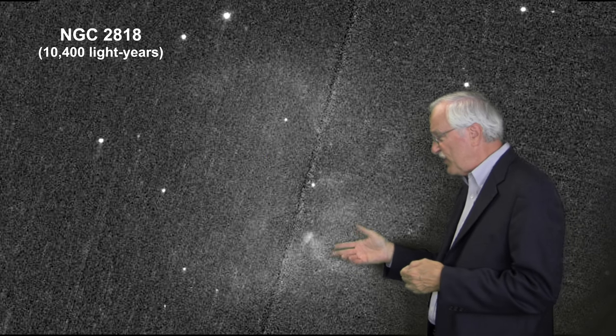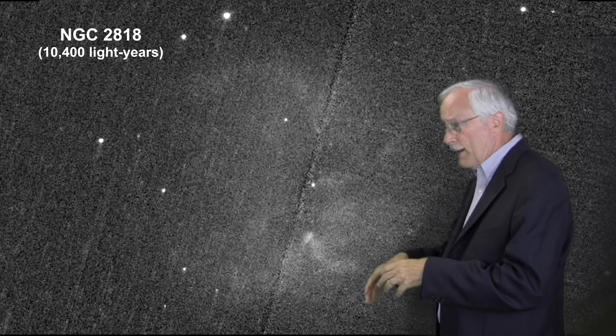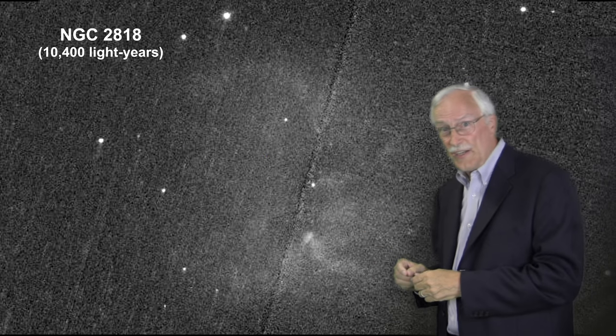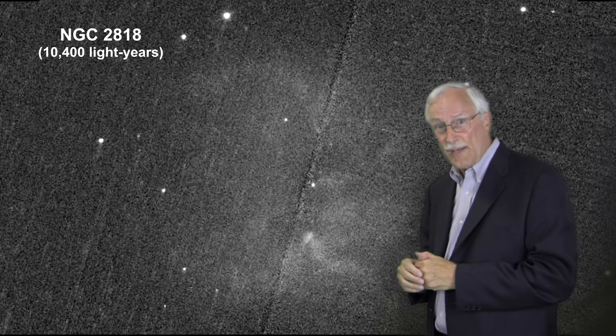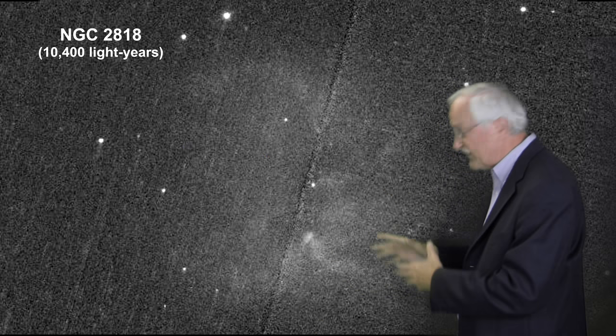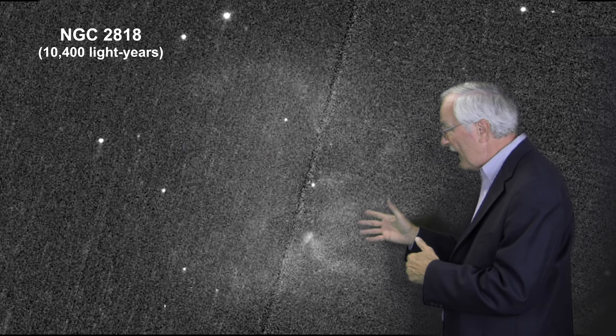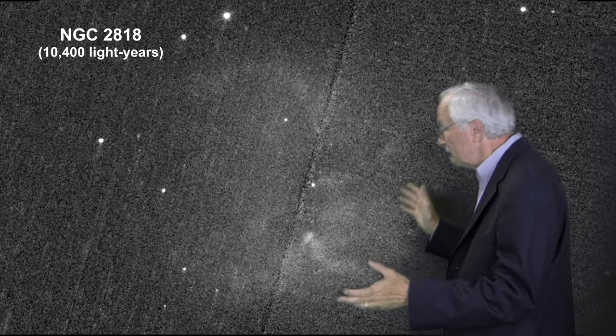Here we see Planetary Nebula NGC 2818. It's what someone would see if they were looking through the telescope. It's a wisp — very nebulous. That's how it gets its name Nebula, by the way. To the untrained eye, it might look like nothing at all.